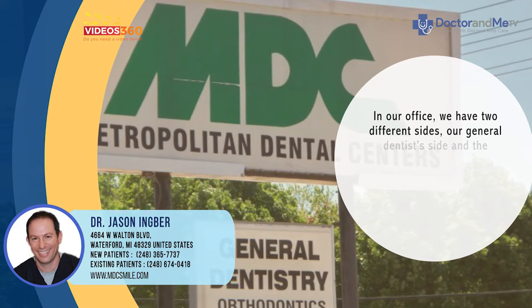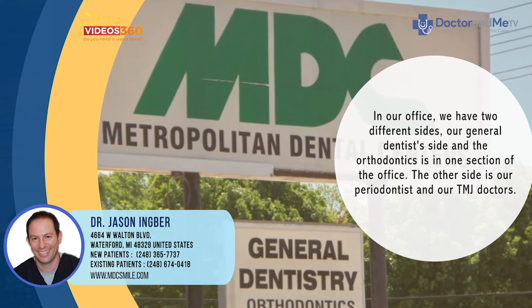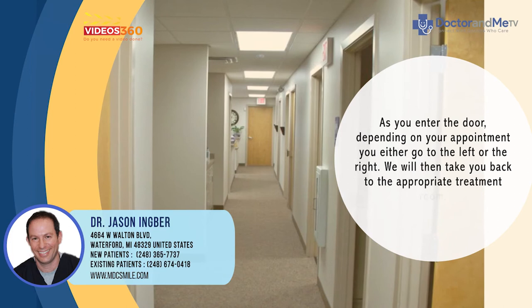We have two different sides: we have our general dentist side, and the orthodontist is in one section of the office, and on the other side is our periodontist and our TMJ doctors. As you enter the door, depending on your appointment, you either go to the left or to the right.